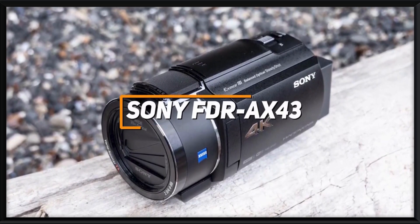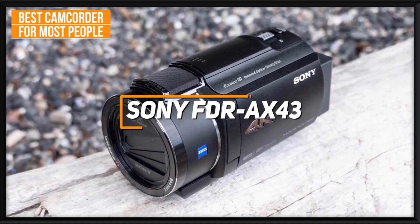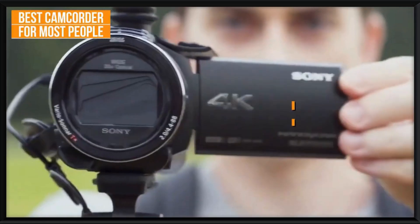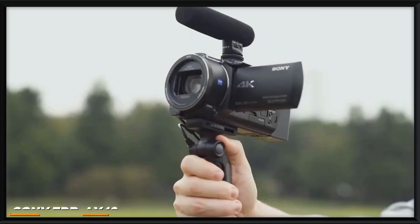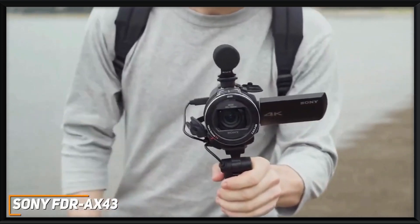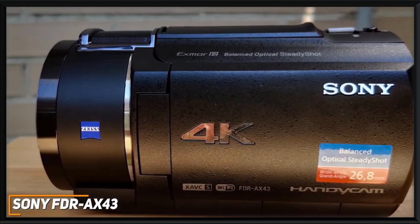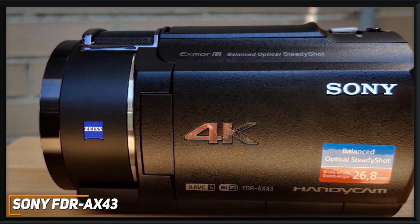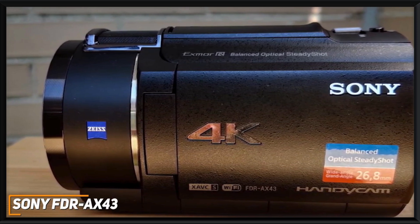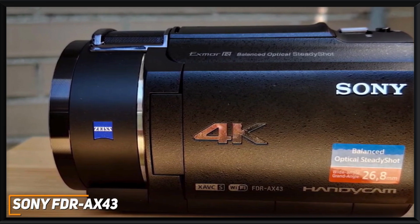Most people might be looking for a camcorder that can comfortably be held with one hand, is easy to use, and can consistently deliver clear footage. The Sony FDR-AX43 is made with these needs in mind, as my choice for the best camcorder for most people in 2023. With its lightweight and compact design, 4K recording quality, and surprising range of advanced features, the Sony FDR-AX43 offers a great combination of high-quality performance and affordability. It has a compact design that can easily be held with one hand, making it an ideal choice for on-the-go filming or vlogging.